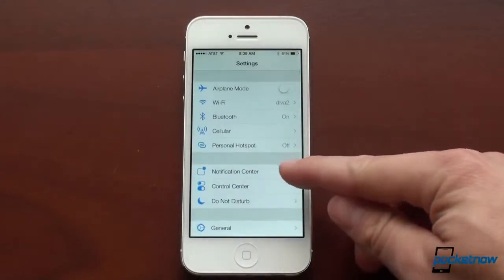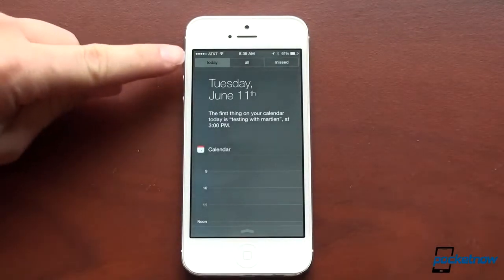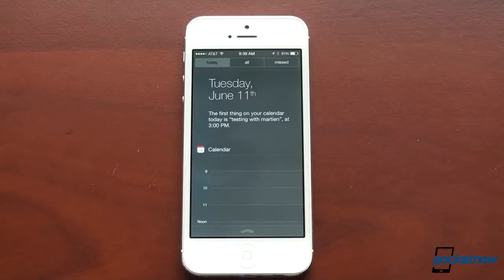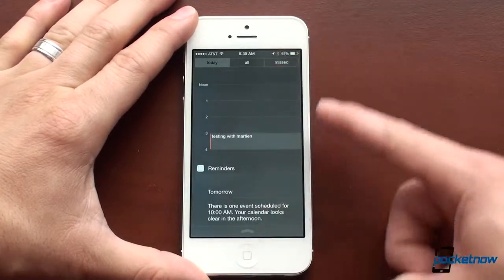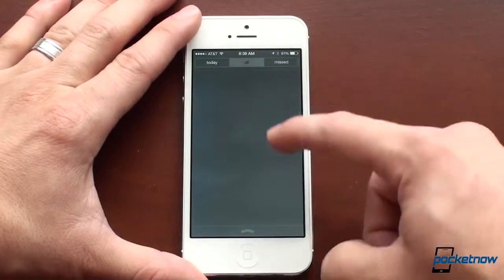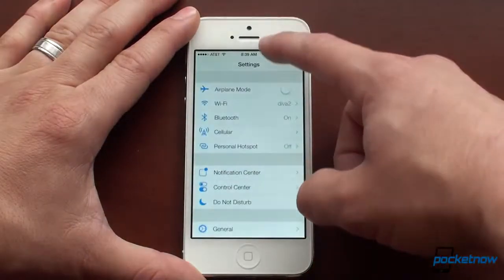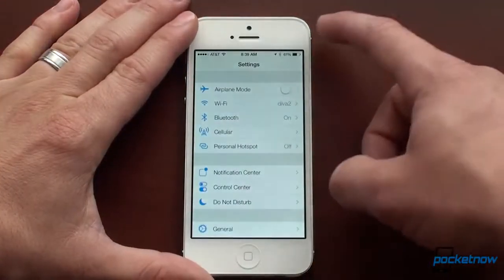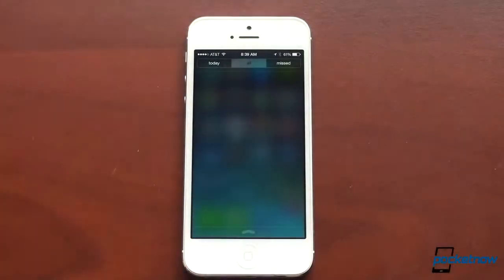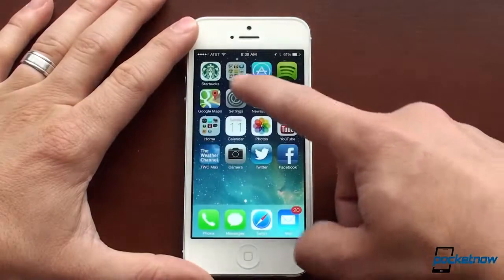We've got a notification center here, which has been redone. You've got three tabs: today, all, and missed. You still can't swipe away notifications like you can in Android, unfortunately. But this is a cool glanceable view that lets you see what you're doing today, see all of your notifications, and all of your missed notifications. What's also neat about the notification shade is that it's slightly translucent, so if you have a background with some color on it, you'll kind of see through it. Apple is doing a lot of this Gaussian blur effect, where it looks like a layer on top of another layer — a really nice UI touch.